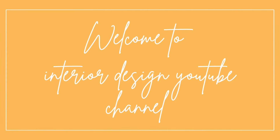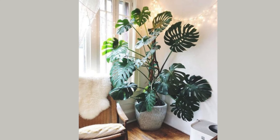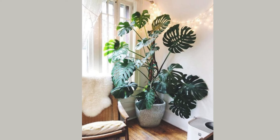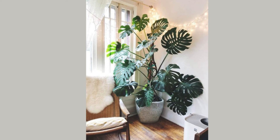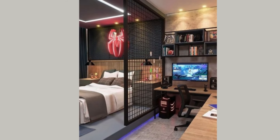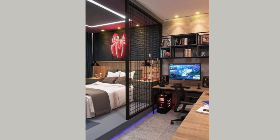Welcome to your design YouTube channel. Creating a cohesive and stylish home decor collection involves selecting pieces that harmonize across different rooms, each tailored to its unique functional aesthetic. Here's a guide to curating a complete home decor collection for the bedroom, dining room, kitchen, and hall, all available on Amazon.